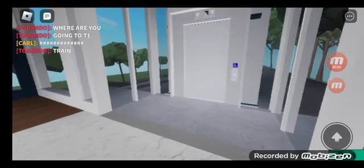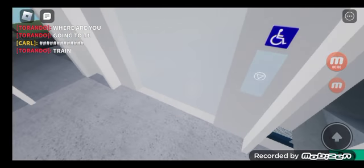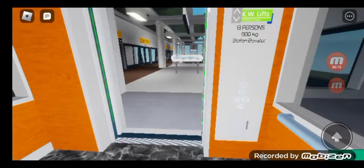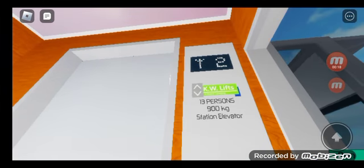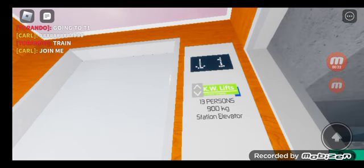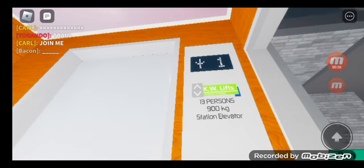Alright guys, here we come to the elevators at the Eastern Station, Westwood International Airport. KW Leaps. Run. Station elevators, guys.